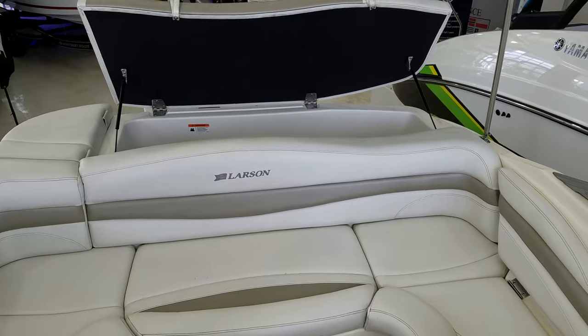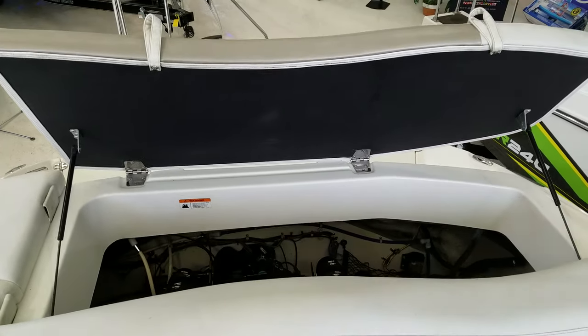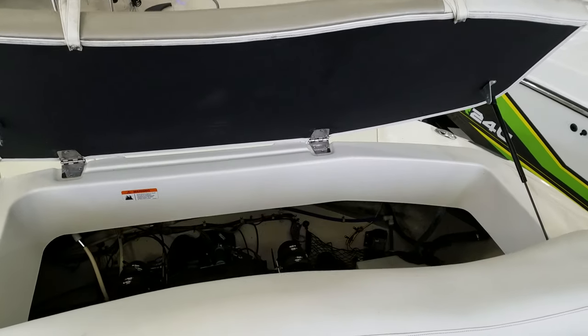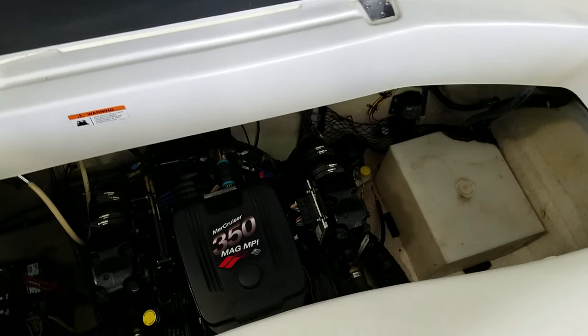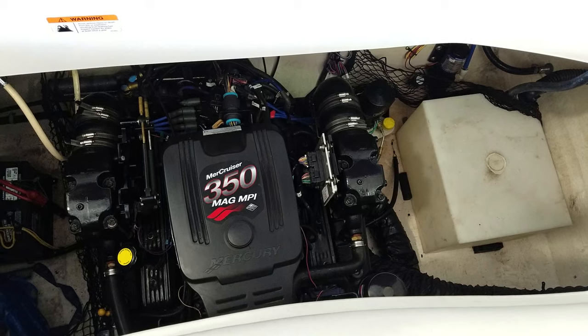Before I leave you here, we'll show you the engine. It's got a 300-horse 350 Mag with the Bravo 3. Larson does a nice job with this hatch that opens up. When we look inside, you've got the motor, water tank, and batteries — everything's pretty easy to get to.